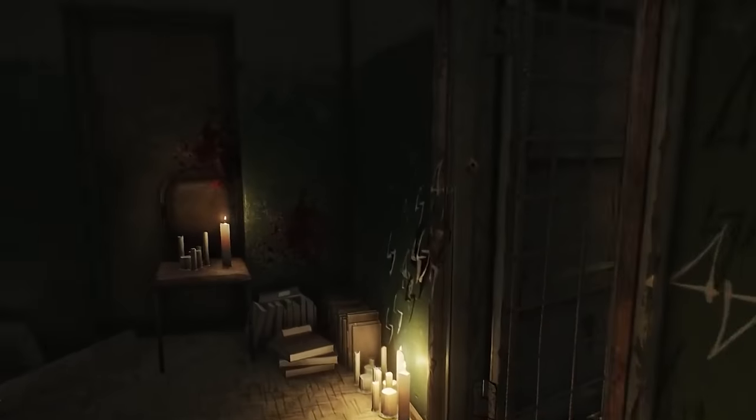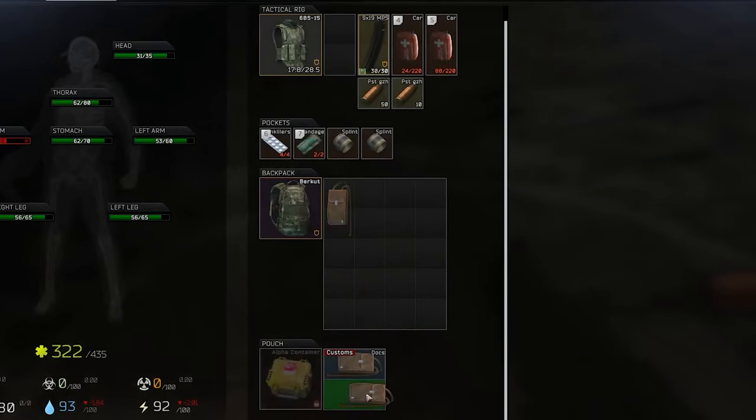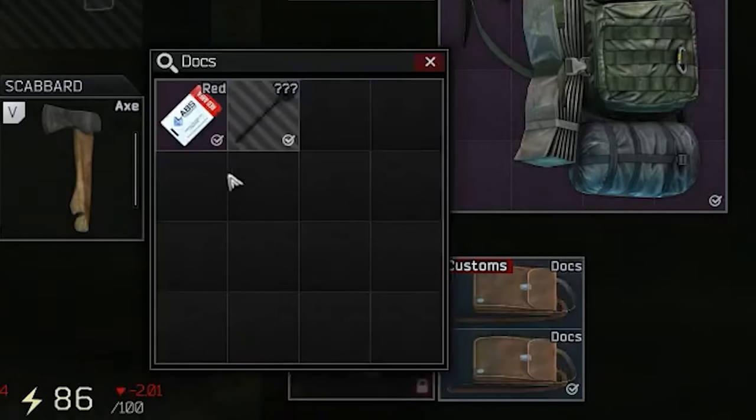The changes to the marked room have been quite significant in some ways. For example, if you found a docks case in the past, you'd be able to find items inside it. But if you were to find the new key card holder, it might have a red key card in there. And if you found a wallet in there, it might have a certain item in there.